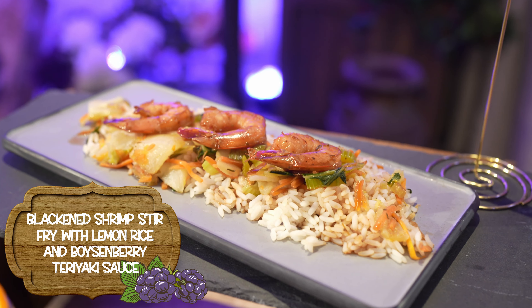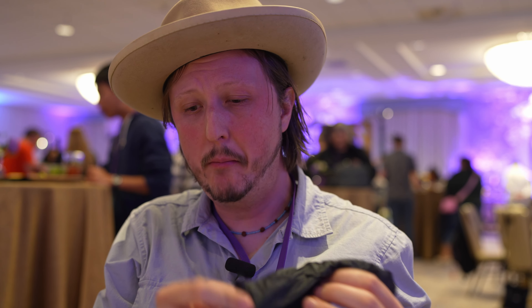Next up, we have the blackened shrimp stir fry with lemon rice and Boysenberry teriyaki — another Boysenberry something over rice. That lemon rice is fun. It's a very subtle hint of lemon, just enough to offset it but not sour or anything — just a little bit of lemon flavor, not overpowering. That's nice. The shrimp — that's good, that's really good. Sweet teriyaki; hard to place the Boysenberry, but it's just a nice sweet teriyaki. That's really nice, I like this a lot.